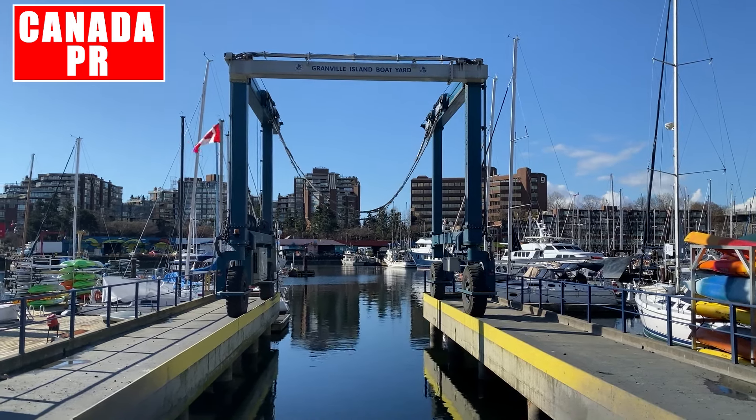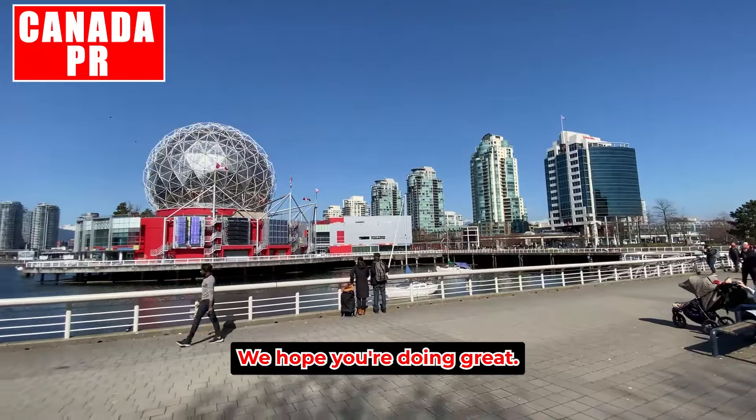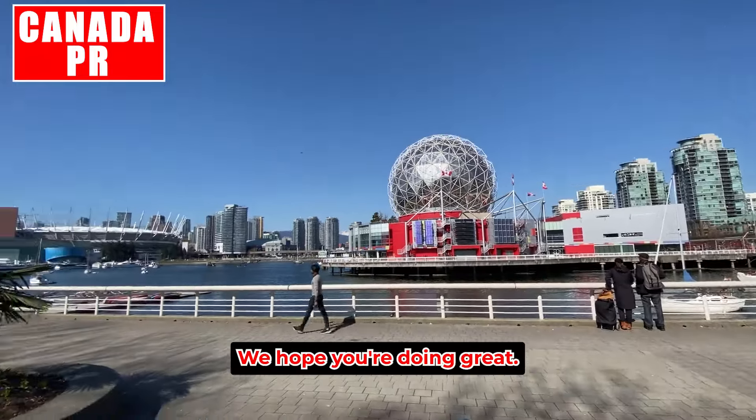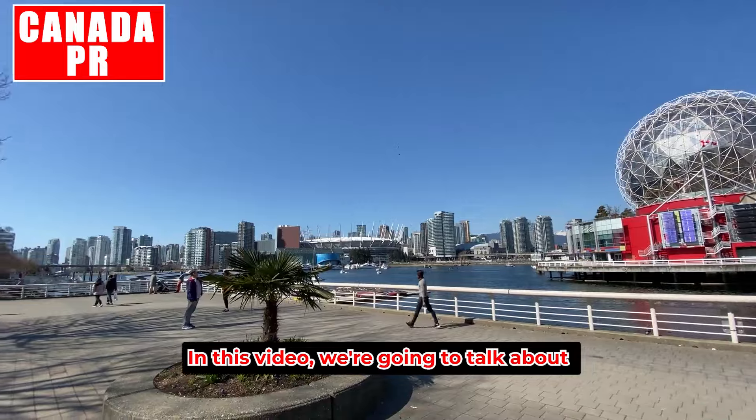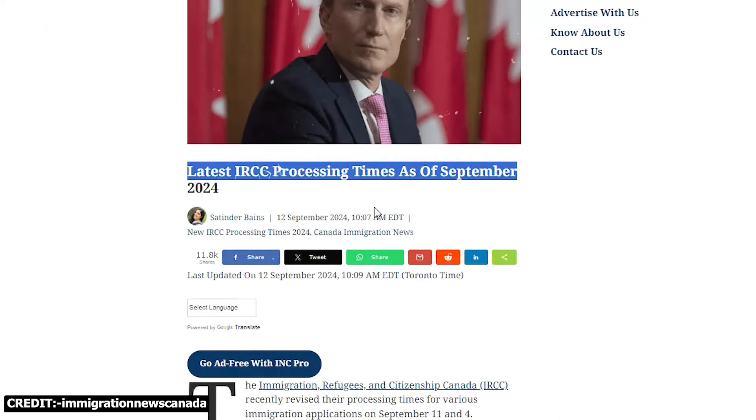Hello everyone, welcome back to our channel Canada PR. We hope you're doing great. In this video, we're going to talk about the latest IRCC processing times as of September 2024.